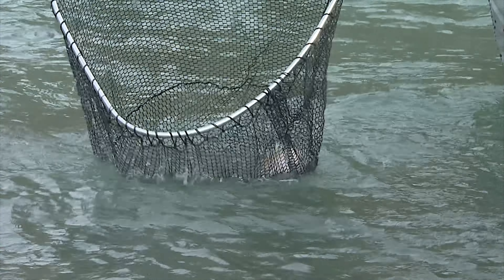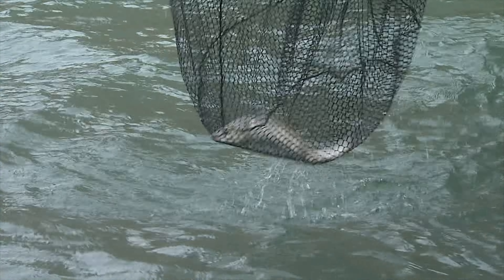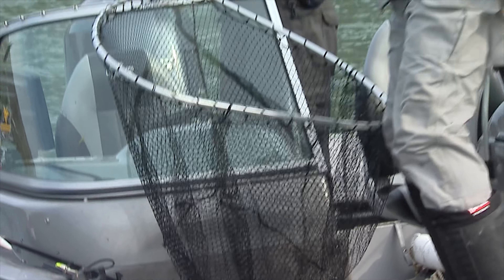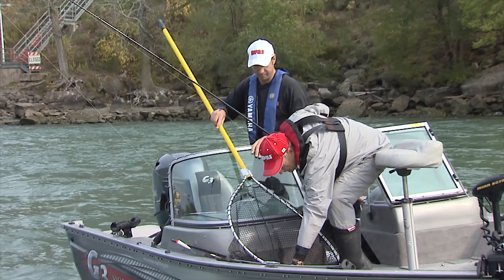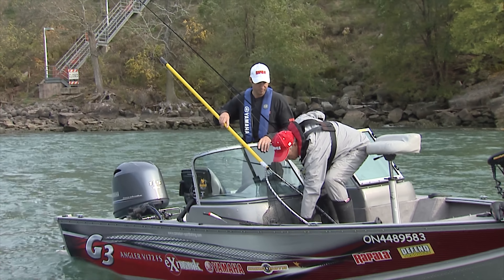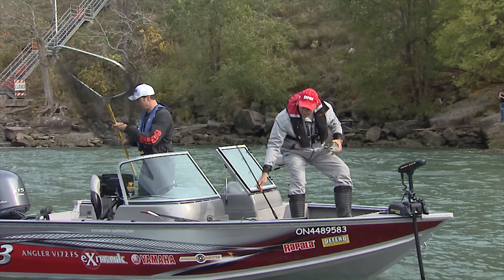It's a nice steelhead. You'll see this fish has got gorgeous colors. I like that size of net, Aaron, you don't mess around. Very gently. Get it just underneath the gill plate. I was going to do a grip and grin. Let's see if I can just hold them. There. Not bad. A little steely.